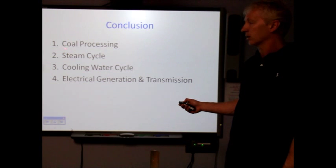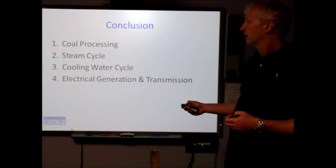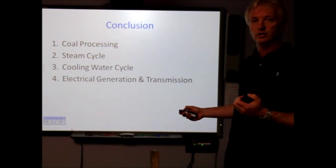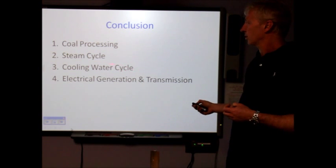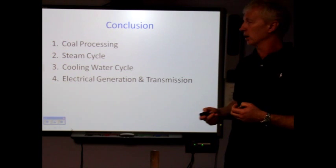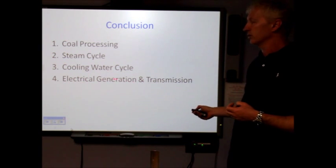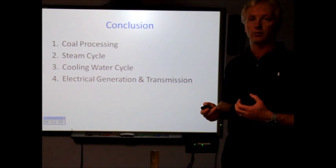In conclusion, the coal process delivers coal to the boiler to produce the heat and steam. The steam cycle uses steam to rotate the turbine. The cooling water cycle cools the steam back into purified water for the boiler. And finally, the electrical generation process uses a turbine and a generator to produce electricity.